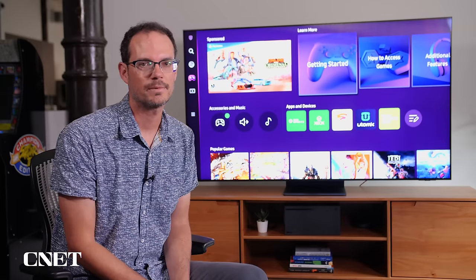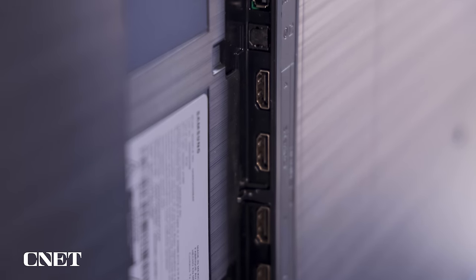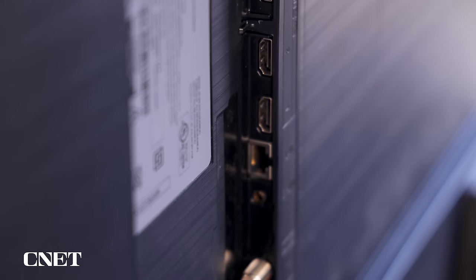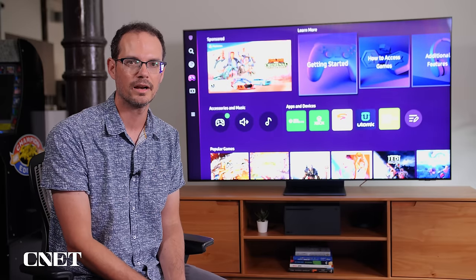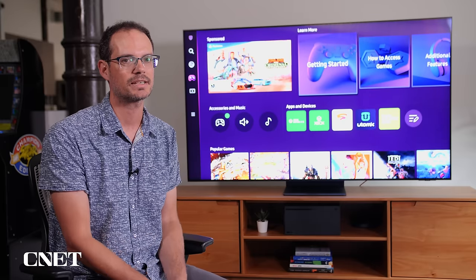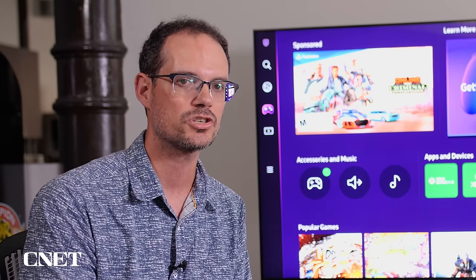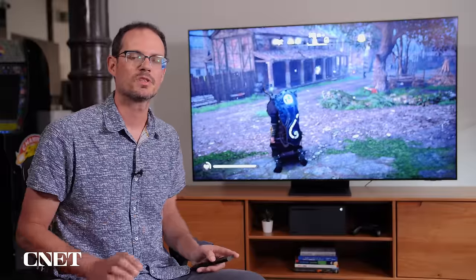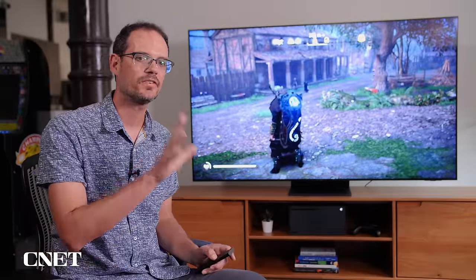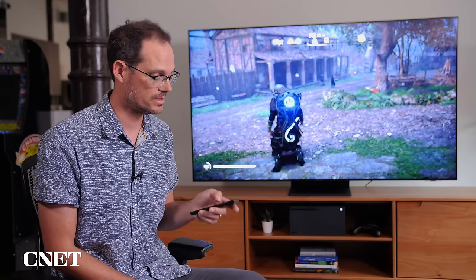This TV is also well-equipped for gaming via standard consoles. Around back, you'll find four 4K 120Hz compatible inputs — an improvement over previous years, when Samsung only had a couple. It's also compatible with variable refresh rate. With the Xbox console connected, there's a new Game Bar for console gamers that shows you key features in action. Samsung's Game Bar displays all the functions you'd expect from high-end consoles like a PlayStation 5 or Xbox Series X.